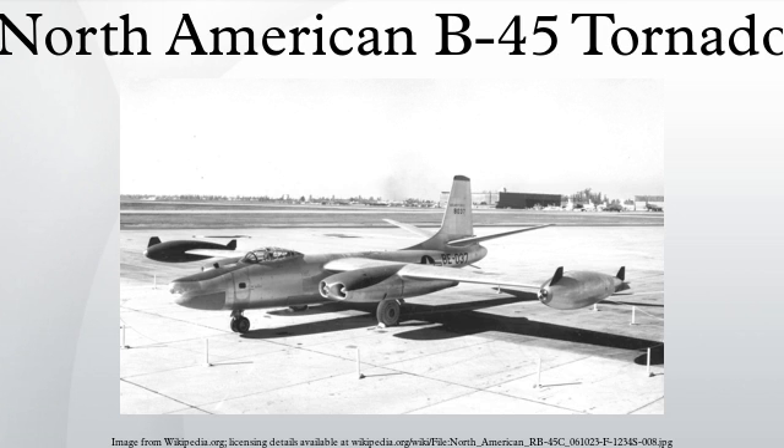Subsequent flights over the Soviet Union were carried out using English Electric Canberras under the code name Project Robin, operating at higher altitudes of around 54,000 feet. It was not until 1994 that the existence of the spy missions became public knowledge.